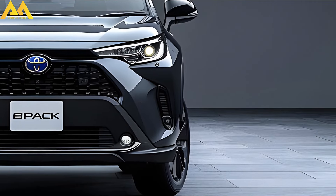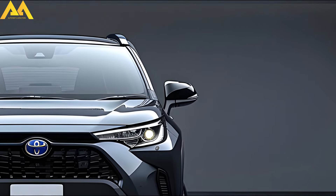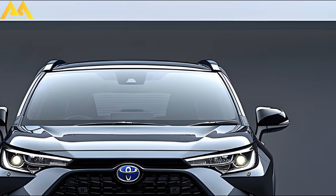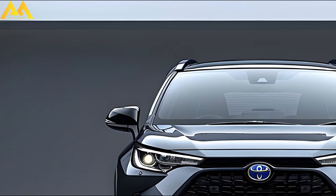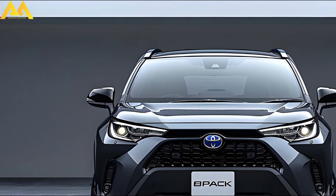It features an elegant honeycomb grille, a front fascia with LED headlights, and some interior improvements. This might be a sneak peek at the next American-spec Corolla Cross, albeit Toyota hasn't confirmed anything yet. Let's examine the differences in more detail. Despite having a hybrid-like appearance, the front clip's fascia is entirely separate.